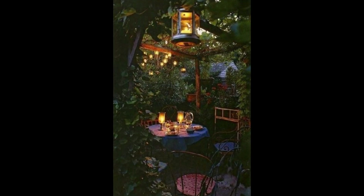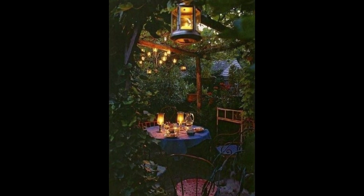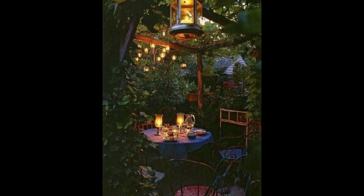Enjoy an evening outdoors by illuminating your patio. Layer them with candlelight to make your outdoor oasis really shine.